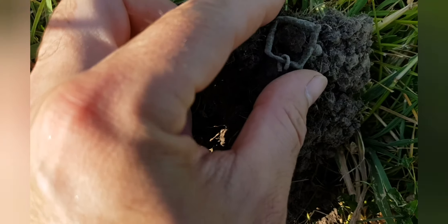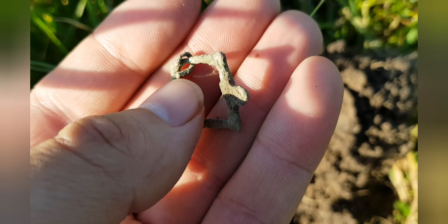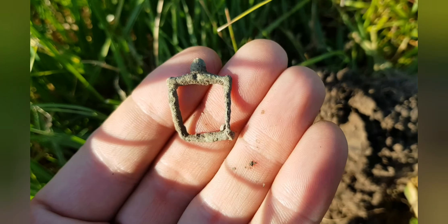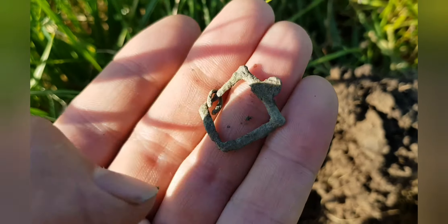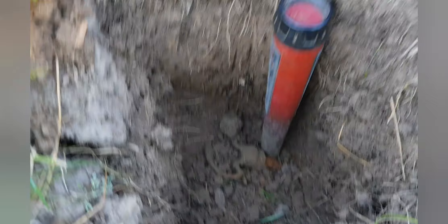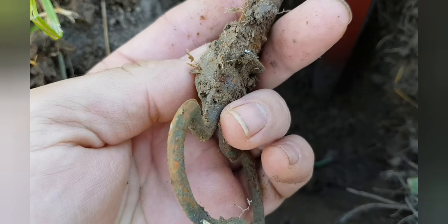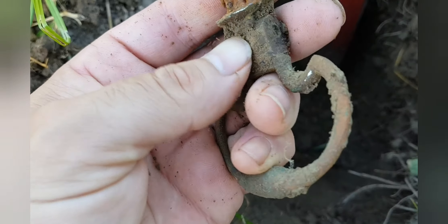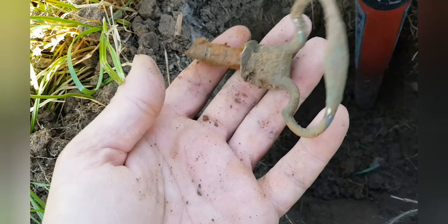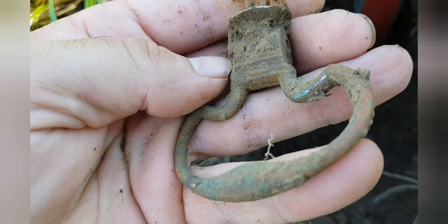Just dug up this buckle and it certainly looks to have a bit of age to it. There's a little loop there that was on it. And this was a deep target — that's over the full length of the probe. It's a handle, I'm guessing. Some kind of drawer handle or door handle.